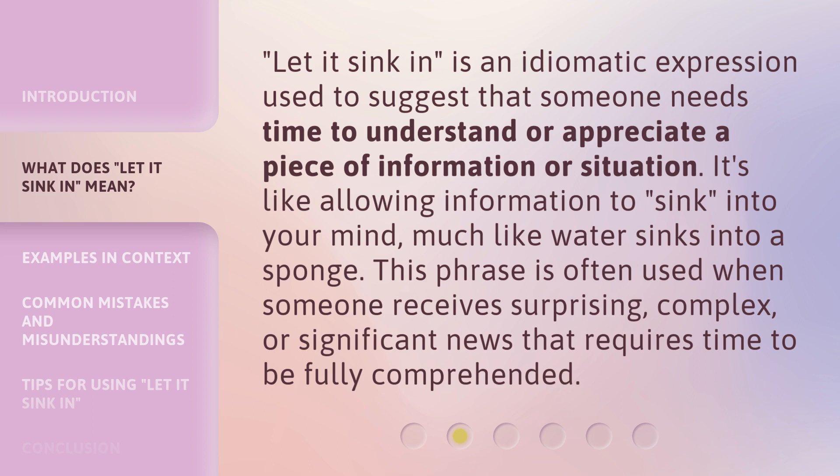'Let it sink in' is an idiomatic expression used to suggest that someone needs time to understand or appreciate a piece of information or situation. It's like allowing information to sink into your mind, much like water sinks into a sponge. This phrase is often used when someone receives surprising, complex, or significant news that requires time to be fully comprehended.